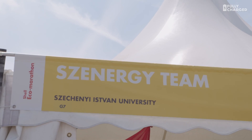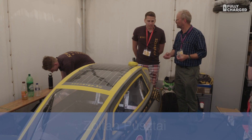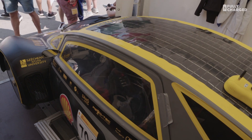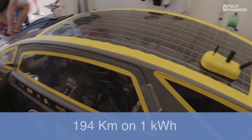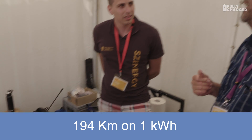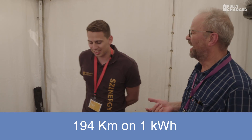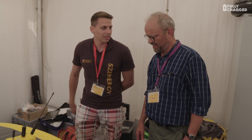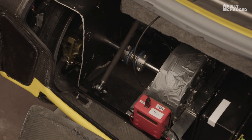So Zoltan, this is really exciting for me. This is an electric super-economic vehicle, and we could cover about 194 kilometres with only one kilowatt hour of energy. That is amazing. Because I have an electric car that will do maybe six kilometres for one kilowatt hour. But it's a race car, so it's usual — they're very different cars.